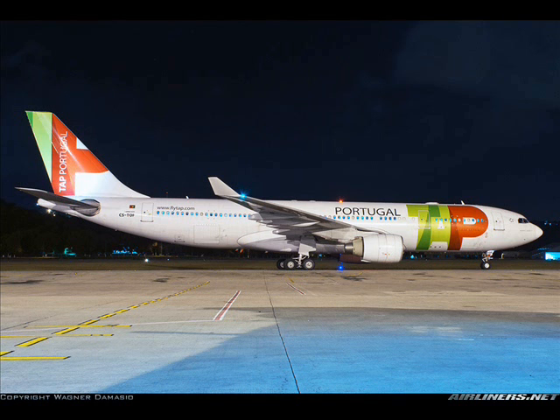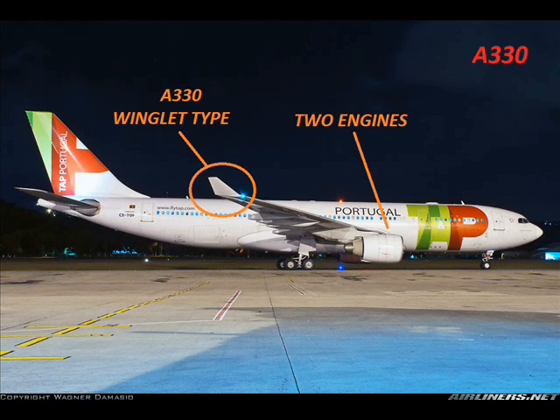What type of aircraft is this? This is an Airbus A330 with Airbus A330 winglet type and two engines.